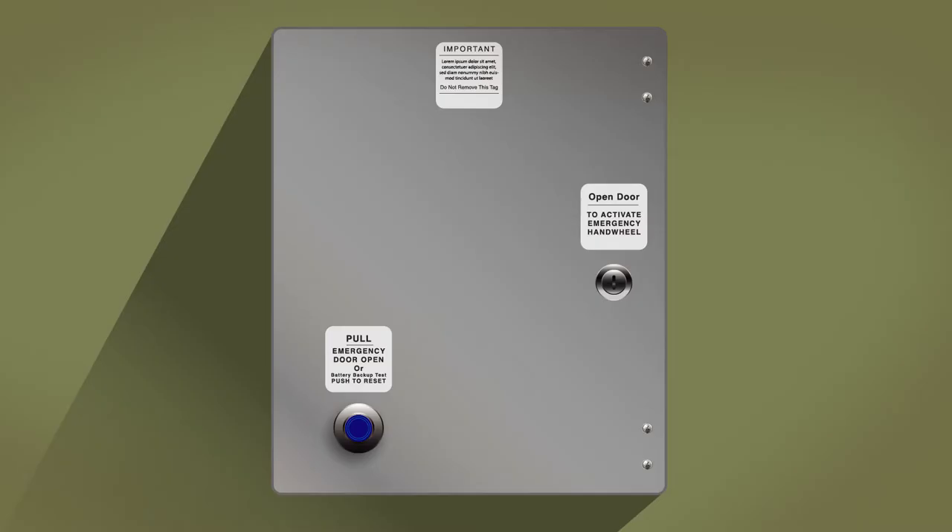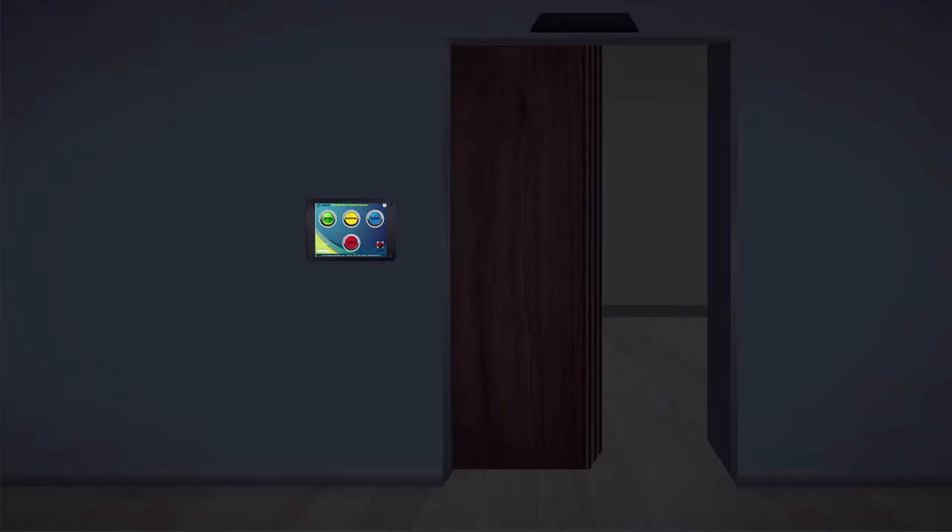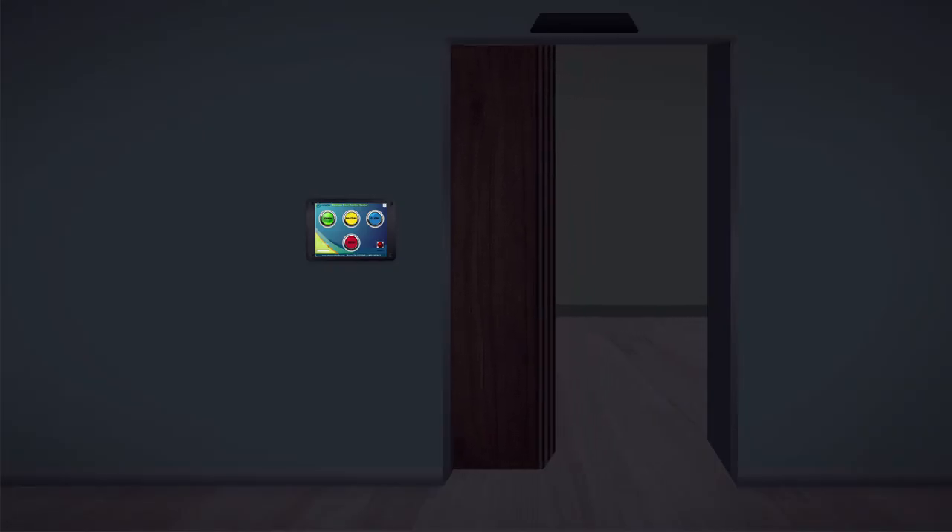When you've completed testing, push the button back in. You can test the manual hand crank by following the emergency procedure previously described.